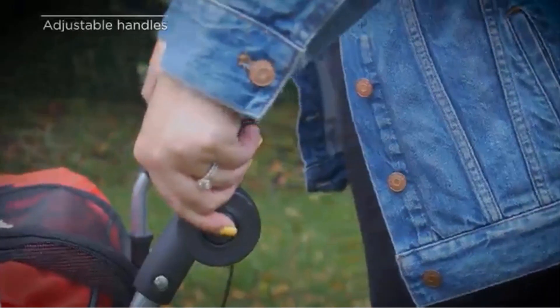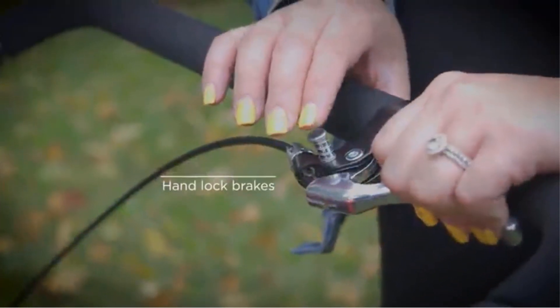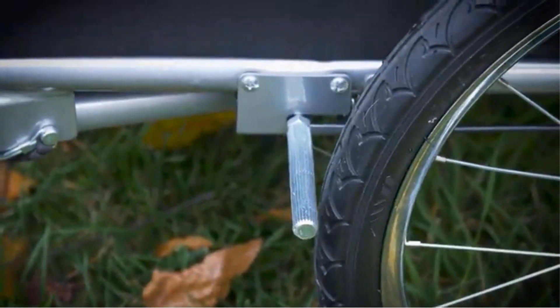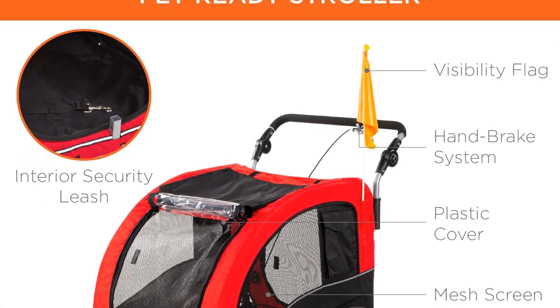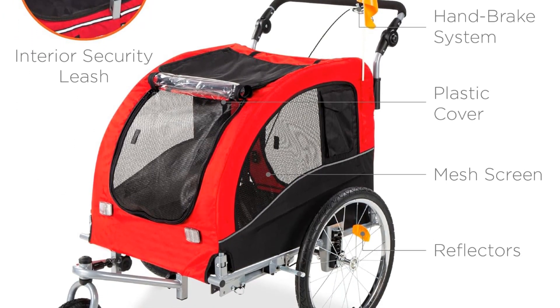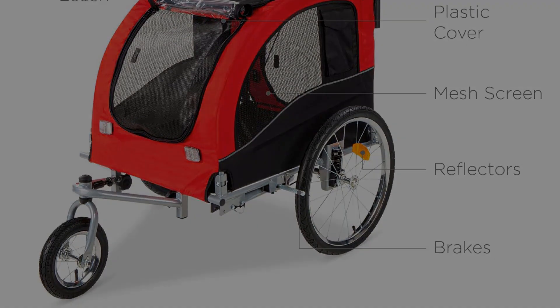It can be converted into a convenient bike trailer for pet-friendly adventures. This pet accessory is designed to accommodate medium to large-sized pets, or even multiple smaller pets, weighing up to 66 lbs. The inclusion of a removable cushion ensures that pets ride in comfort throughout the journey. The interior leash helps keep pets securely in place, providing added safety.